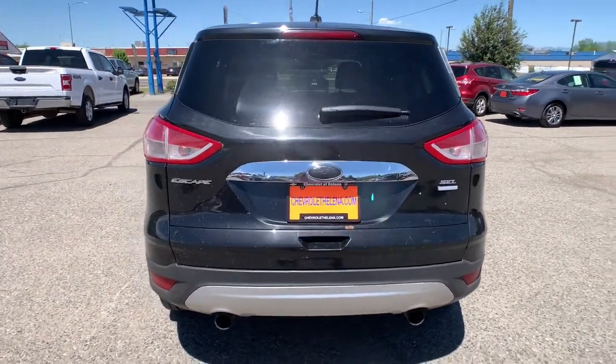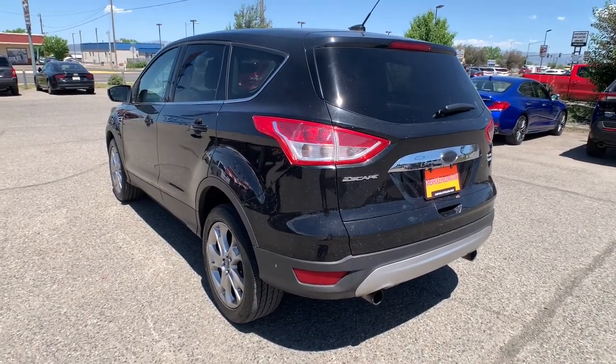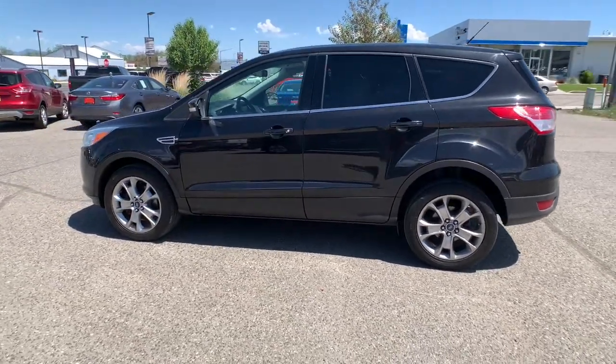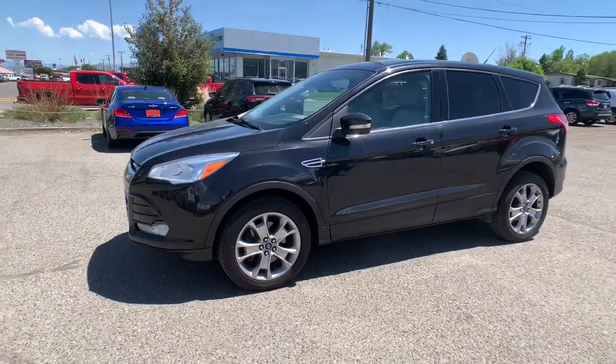Loaded with creature comforts, smart cargo solutions, advanced safety features, and the capability to handle any adventure, this agile SUV was designed around the demands of your active lifestyle. These are just some of the great options this vehicle comes with.